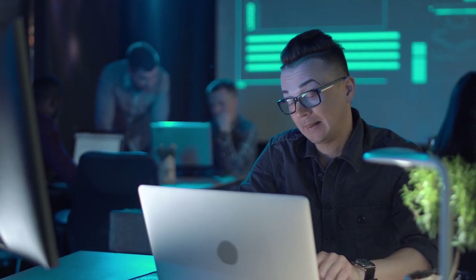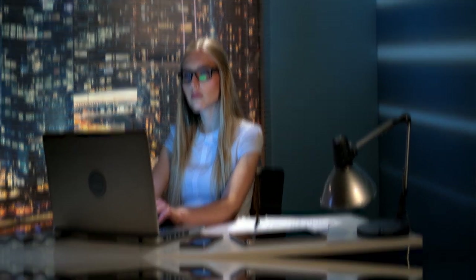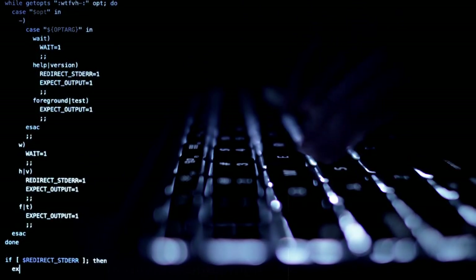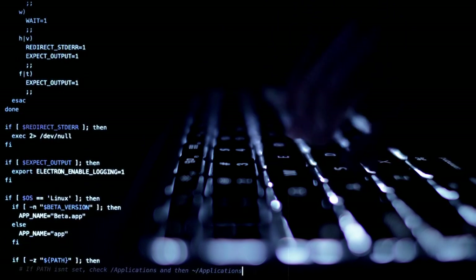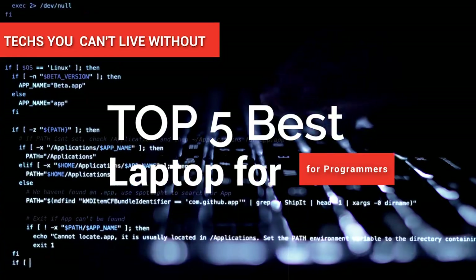Hey guys! Choosing the right laptop that can cater to your programming specifications can be a tough process. There are lots of options out there with different trade-offs. You can use any laptop for programming, but choosing the right one will significantly improve your productivity and satisfaction. Let us help you find your perfect match, as in this video we're going to look at the top five best laptops for programmers available on the market today.